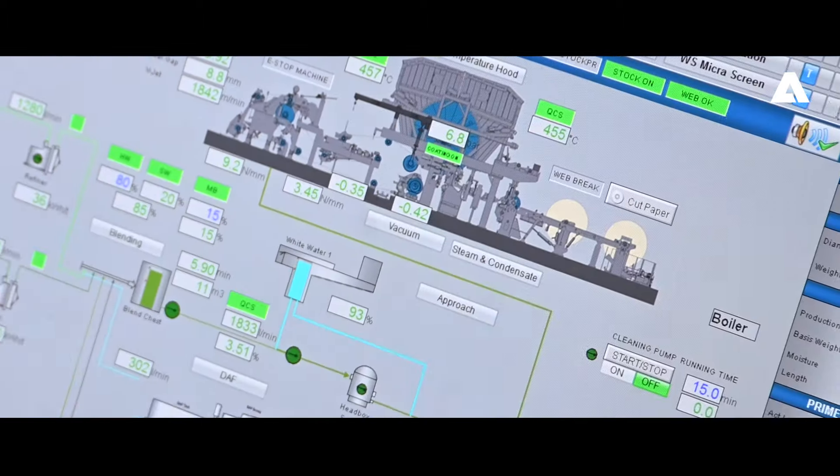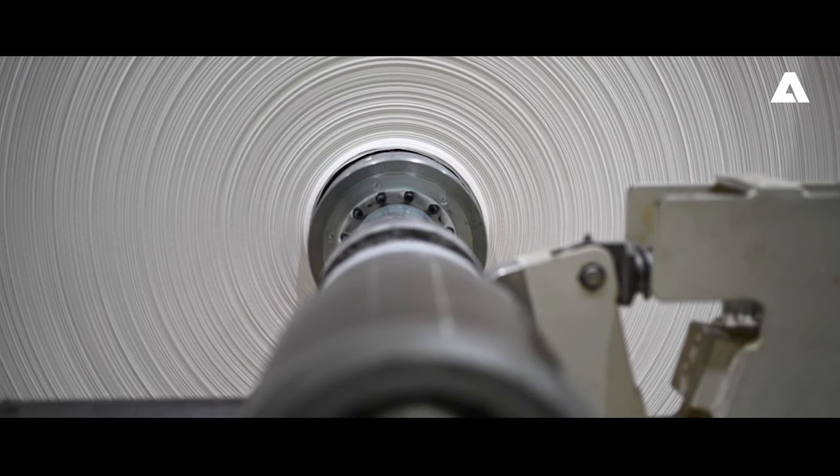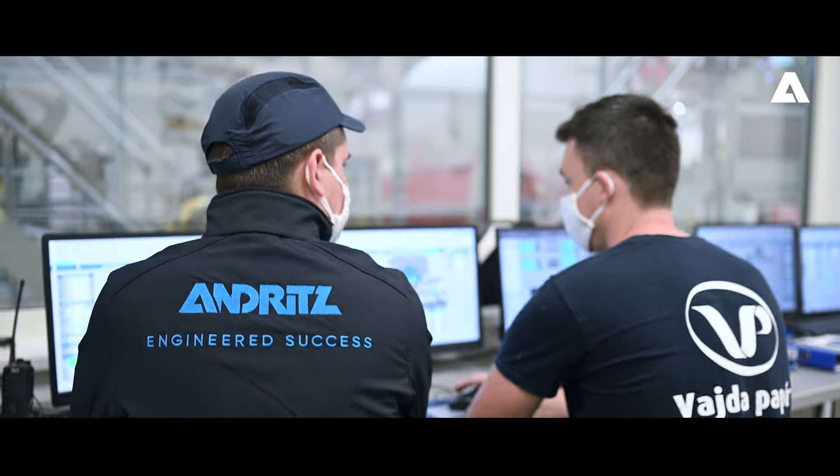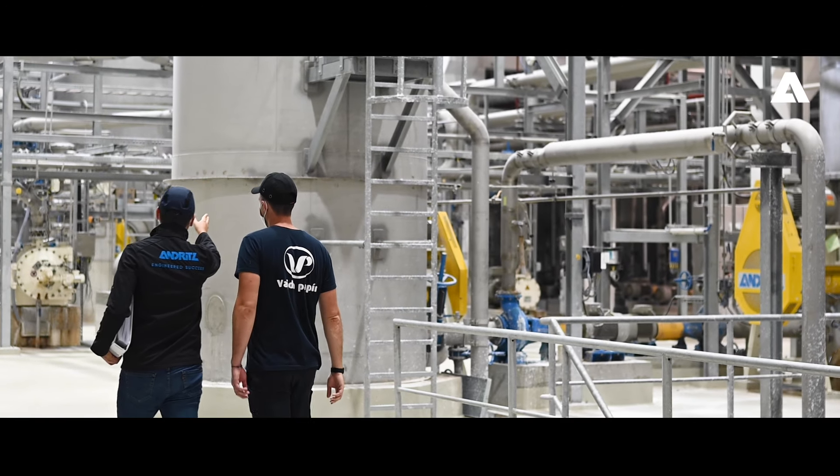We are here now in the Andritz Metris Performance Center, and the scope for the automation side was turned key. With the Andritz tissue machine and the Metris system, it is very easy. In our daily business, being connected to the Metris system, we can reduce production downtime which impacts operational costs, and we can easily get detailed analyses from the Metris system.